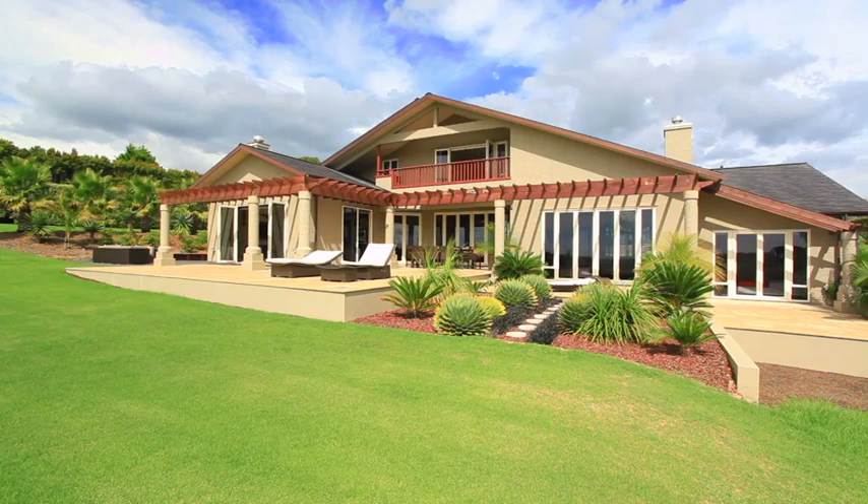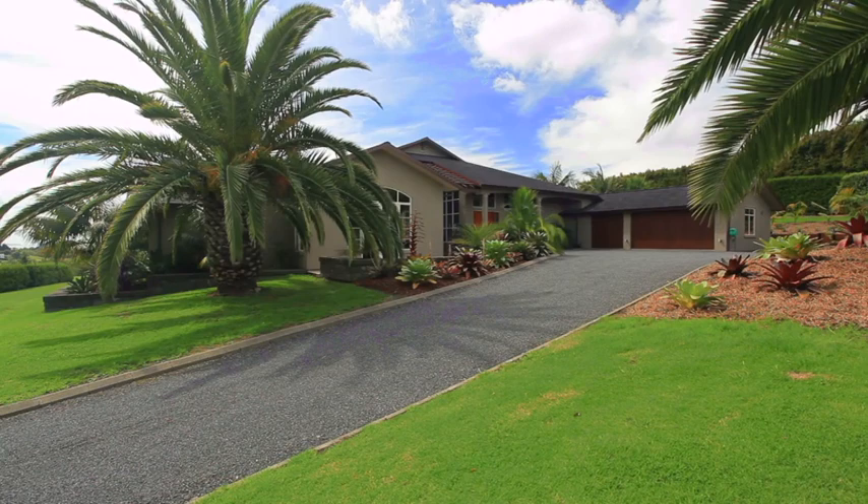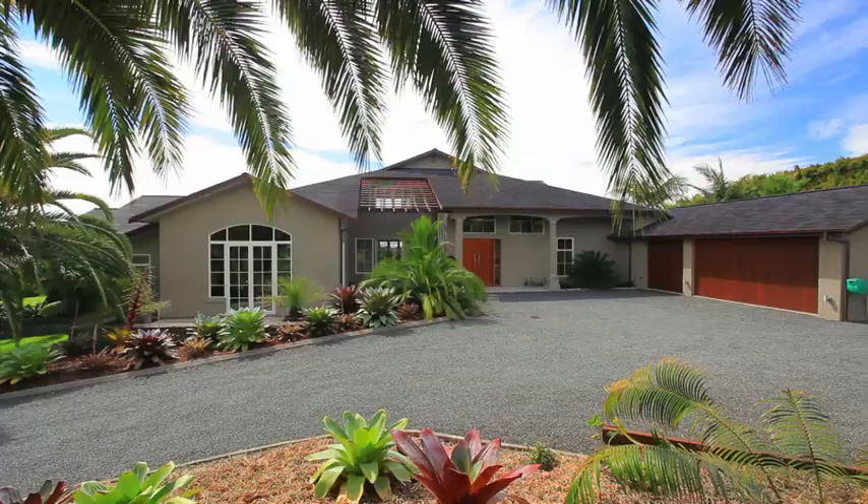This property has been transformed into an easily maintained tropical paradise set within approximately five acres of manicured lawns. Extensive garden lighting highlights the well-established palms and cycads, giving the property an exotic resort-like feel.